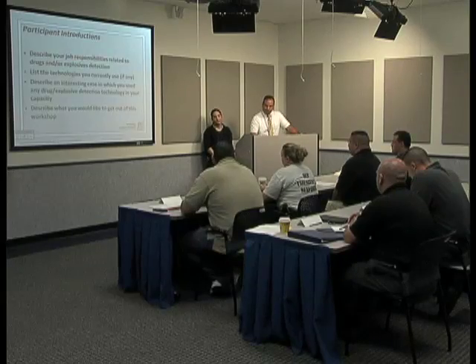My name is Robert Kalin from the Louisville Metro Police Department. As far as experience, I've been to an Ahura workshop a couple of years ago, but other than that that's the only thing we've had.